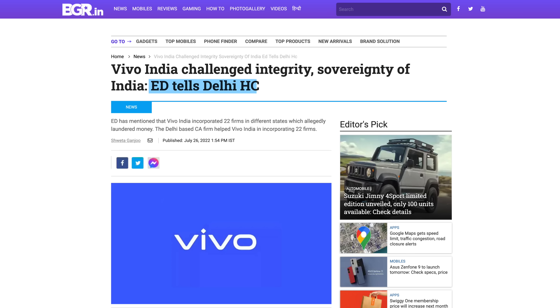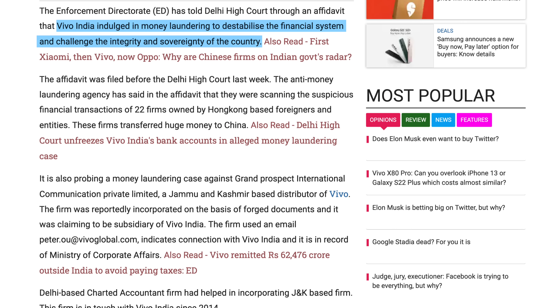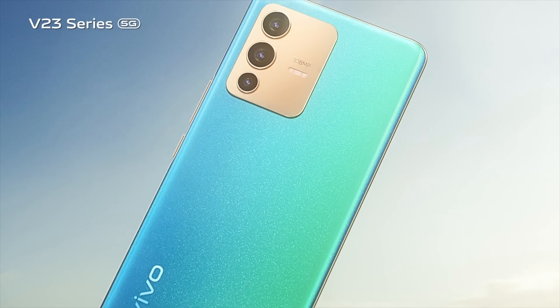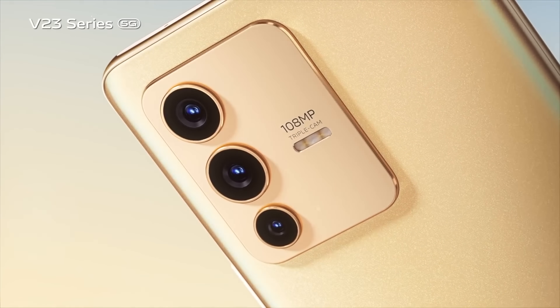Moving on to Vivo — India's enforcement directorate apparently told the Delhi High Court that Vivo India indulged in money laundering to destabilize the financial system and challenge the integrity and sovereignty of the country. That is a very serious allegation implying that Vivo, when it allegedly illegally transferred money back home, wasn't just doing this for their own profit, but tried to actively hurt the Indian system. It sounds like the Indian government isn't just here to slap a couple of wrists — they want blood and want to put a serious dent into some of these companies.